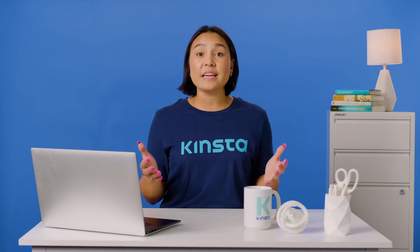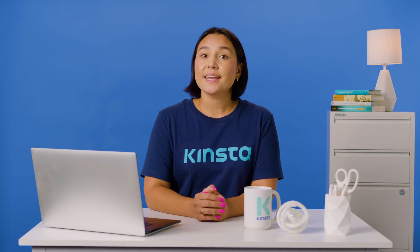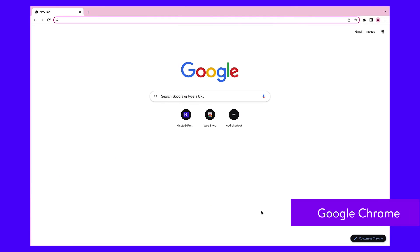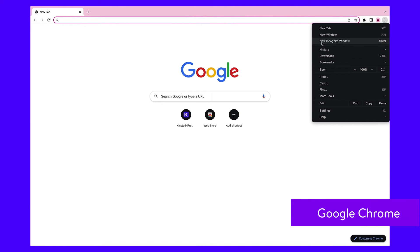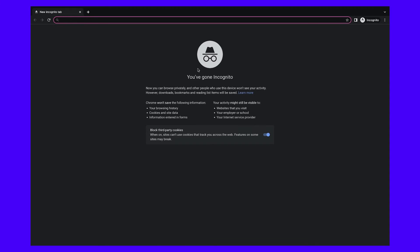Most browsers make it very easy to switch into incognito mode. For a quick reference, here's how to use incognito mode on the world's most popular browsers. First, open Google Chrome and click the menu button — the vertical dots on the top right — and select a new incognito window. Then switch to the new window and verify that you're in incognito mode.